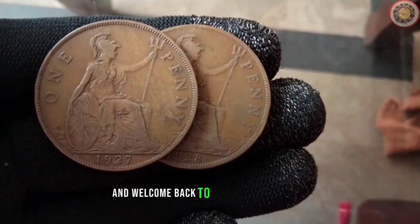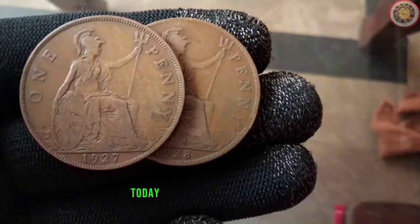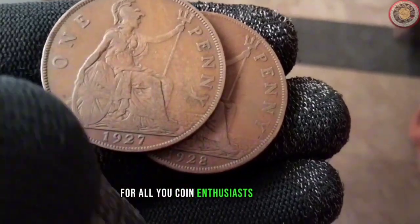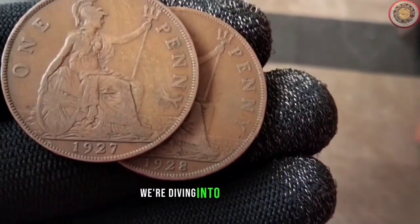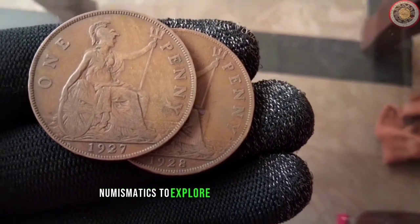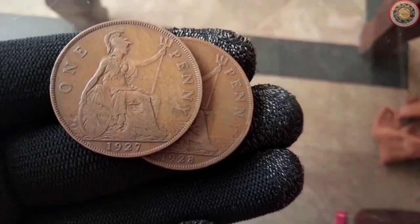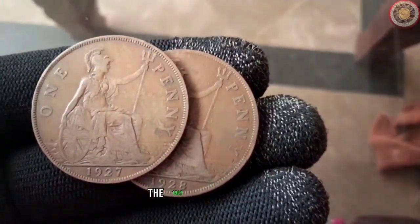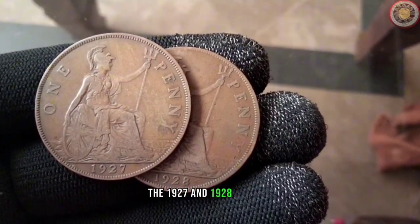Hello everyone and welcome back to Worth Coins channel. Today we have an exciting episode for all you coin enthusiasts out there. We're diving into the world of numismatics to explore the fascinating history, value, and diameter of two iconic penny coins — the 1927 and 1928 editions.